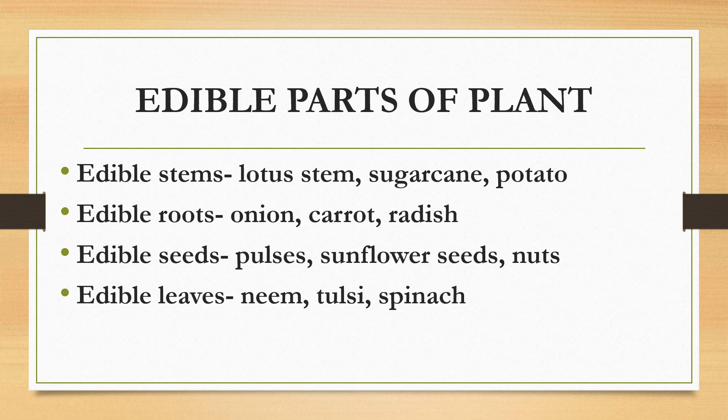Let's have a look. Lotus stem, sugarcane, and potato are actually edible stems. Onion, carrot, and radish are edible roots. Pulses, sunflower seeds, and nuts are edible seeds. And neem, tulsi, and spinach are edible leaves.